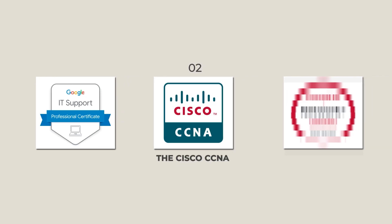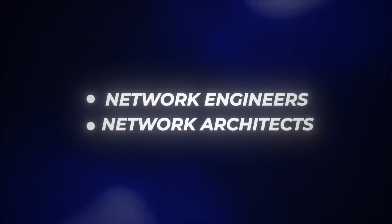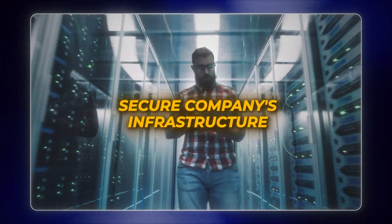Next is certification number two: the Cisco CCNA. While cloud computing and software development get all the attention online, there is this silent giant in tech that nobody's talking about. Every major company needs one, and they pay them premium salaries. I'm talking about network engineers, network architects — the people that design, maintain, and secure a company's infrastructure.